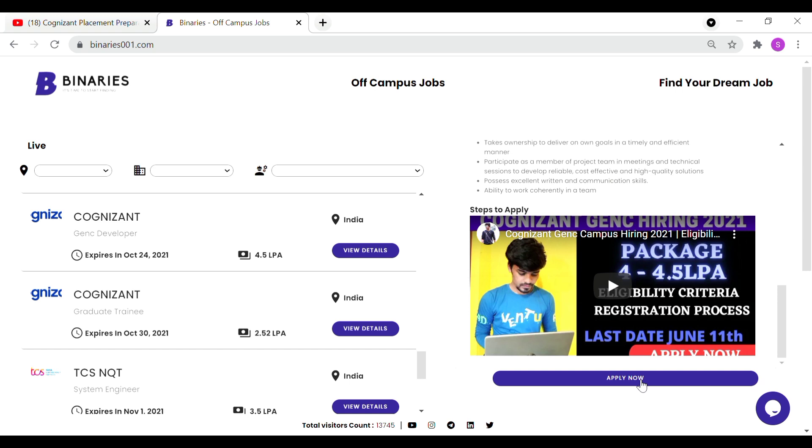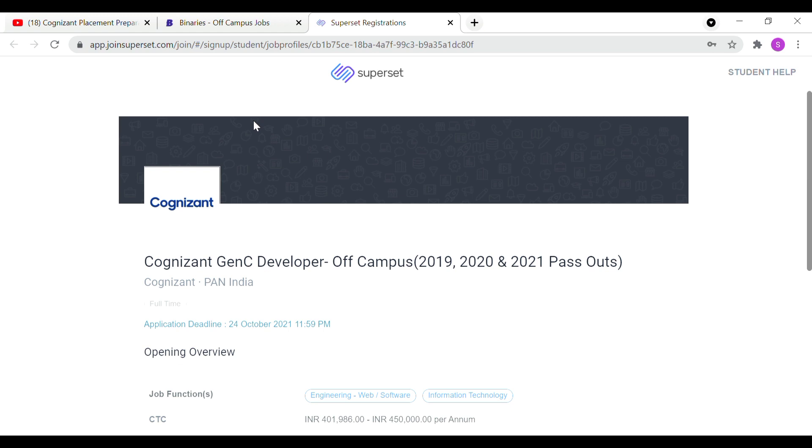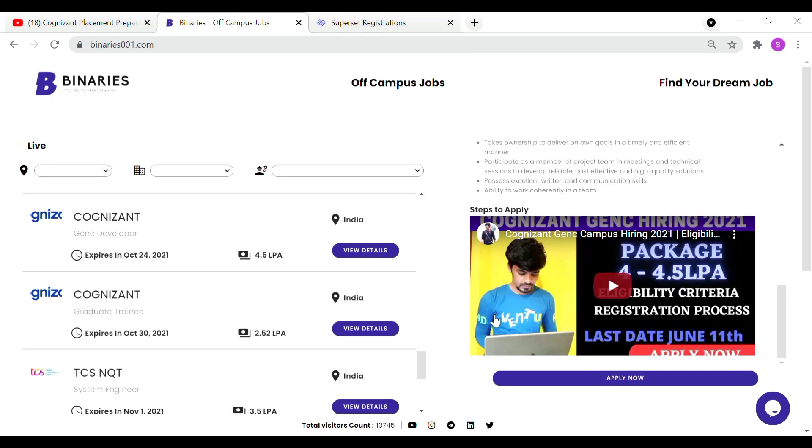So you have to apply by clicking the apply button. You will be navigated directly to the Superset application. If you don't have a Superset application, you still have to apply through that portal. That is the same application pattern you need to be aware of.